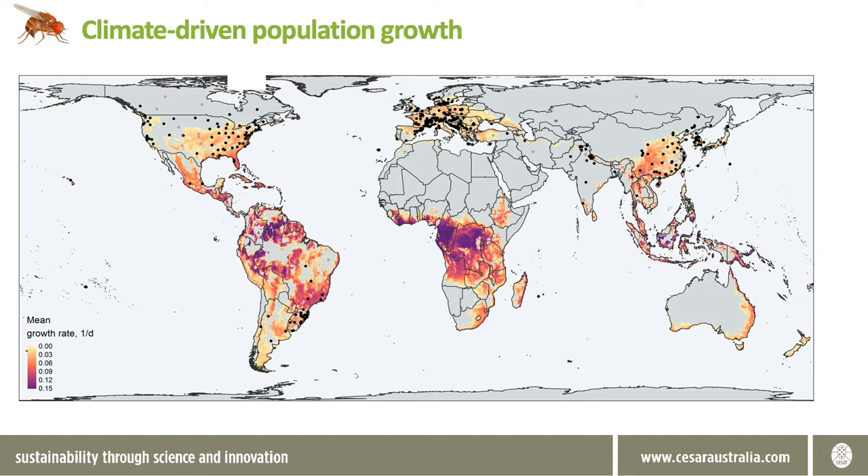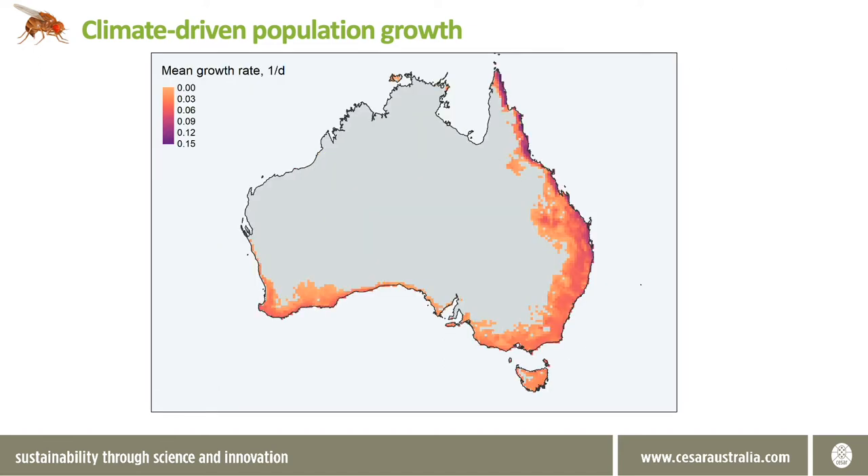Overlaying the model with the current known distribution results in a good match, but also suggests other locations with suitable conditions in which the pest does not currently occur. Extrapolating models into regions without data is usually risky, but because our model was built from biological knowledge of spotted wing Drosophila we have more confidence in its predictions. Unfortunately for Australia there is a large area of predicted suitability for spotted wing Drosophila, particularly in the temperate areas where many soft fruit industries are located. This plot shows the average annual growth conditions predicted for spotted wing Drosophila, but this will vary throughout the seasons.